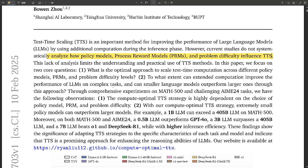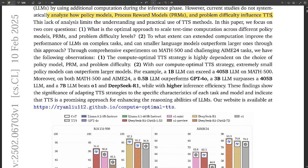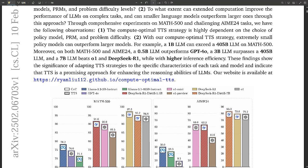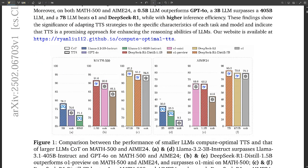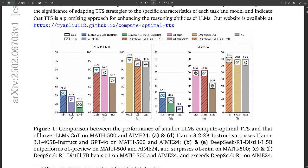Test time scaling, or TTS, is about giving your language model extra time to think during an exam — instead of making models bigger and bigger, TTS strategically allocates additional computational power during the thinking phase. It's not about sheer size, but about how the model uses its resources when solving problems. The implications are huge: this could make powerful AI capabilities available on devices with less processing power, democratizing access to cutting-edge tech.